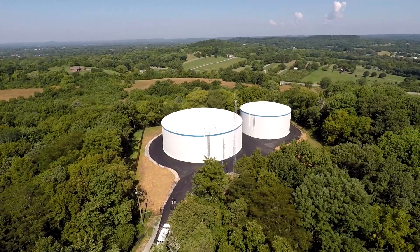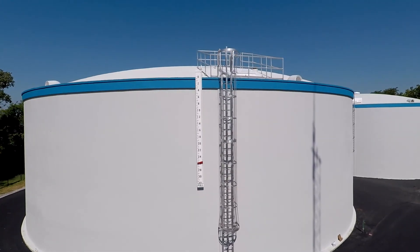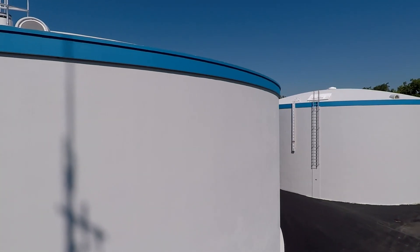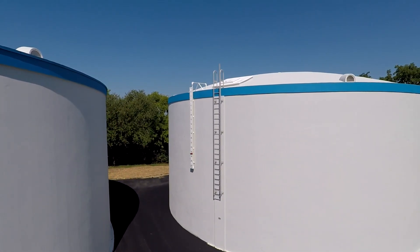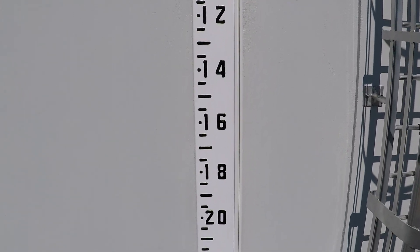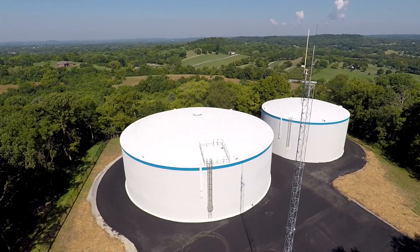It serves the two utility districts — the town of Westmoreland and the Castalian Springs and Bethpage Utility District. One of the neat things about this site is that when they built the first tank, they had the forethought to prep the hillside for a second storage tank, which saved a lot of money when they went to construct this new tank. This is a level gauge — it tells you how full the tank is, how many feet of water are currently in it. Right now we're at about 26 feet, and the depth of the water equates to pressure and to a volume — how many gallons are in the tank.